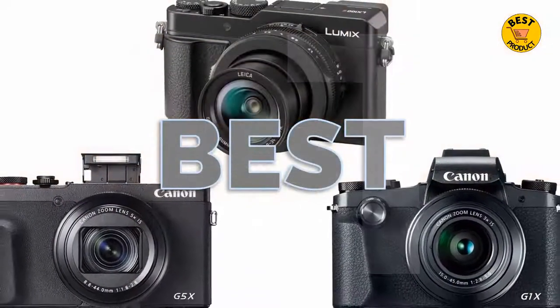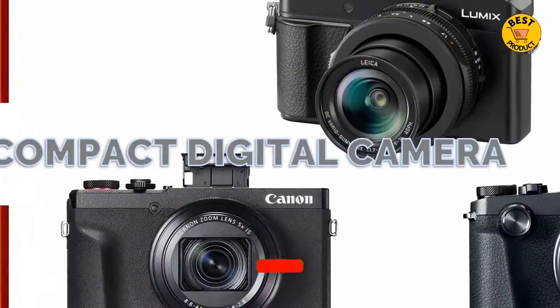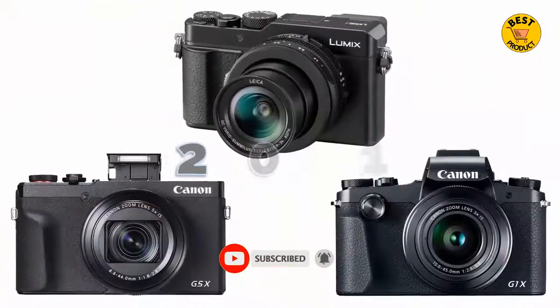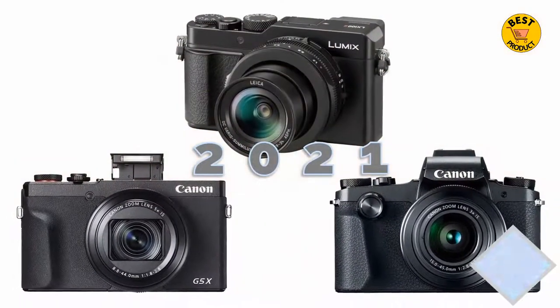In this video, we'll cover the best compact digital cameras in 2021. We included the pros and cons of each product, so you can decide before buying the best one.